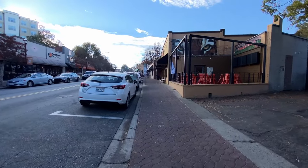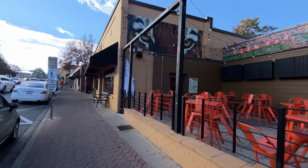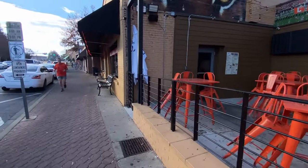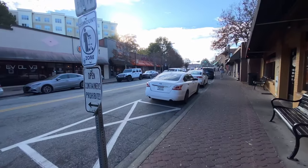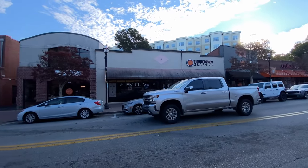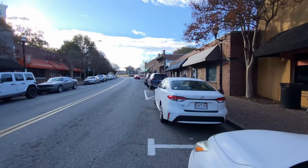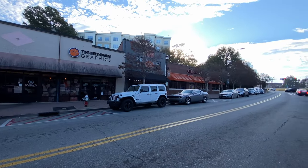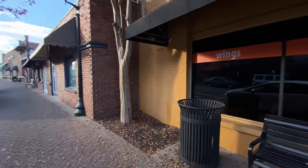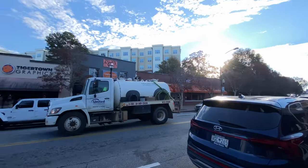I guess nobody goes to the theater anymore — just watching stuff on your phone. Most people are on YouTube, I think. I hardly ever watch TV anymore myself. I like this little area right here. Tiger Town Graphics is over there, so you're gonna have a lot of shops like that where you can buy your shirts and things. Charleston Sports Pub of Clemson. I had to dodge a few people out here — I couldn't have walked through here earlier with so many people. Zen Den's over there.